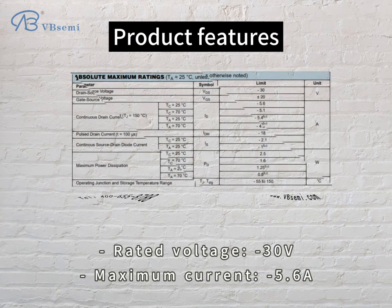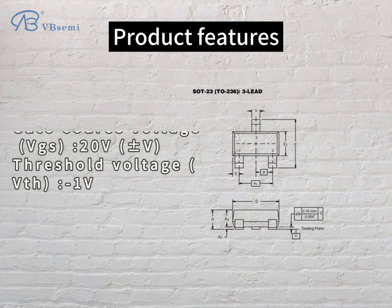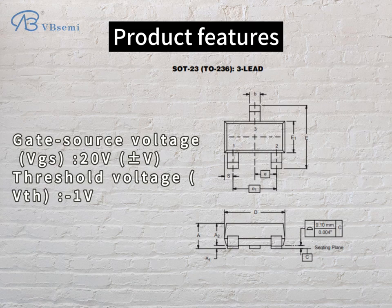Product features: rated voltage -30V, maximum current 5.6A, gate-source voltage VGS 20V, threshold voltage VTH -1V.